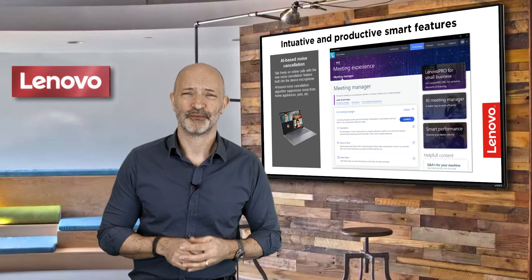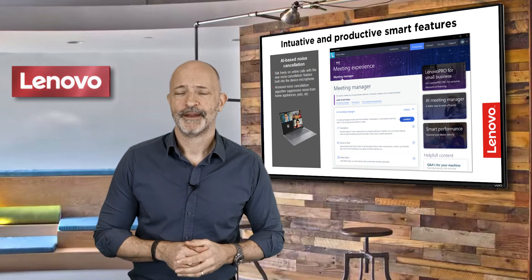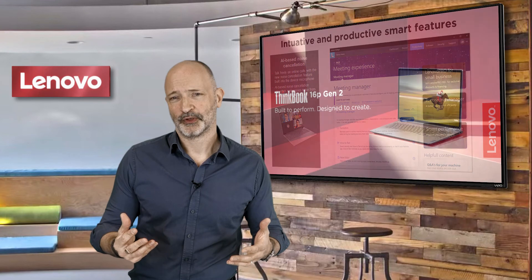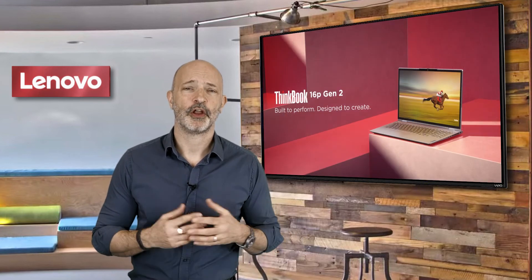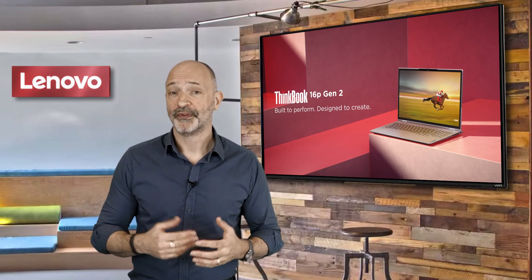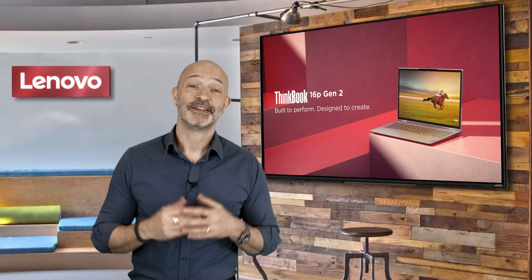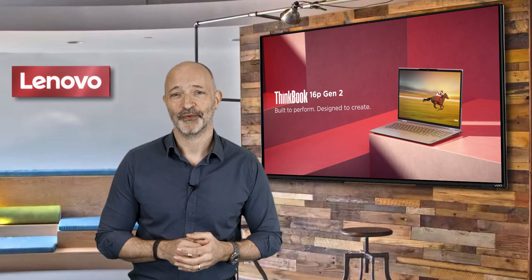These are features that really improve your workflow in a very intuitive way. There's so much more to the ThinkBook 16p that I just don't have time to mention now, so if you'd like to find out what it can do for you, please contact your Lenovo account manager or visit our website. Thank you very much for your time and please keep an eye out for more Lenovo Tech Talk videos.